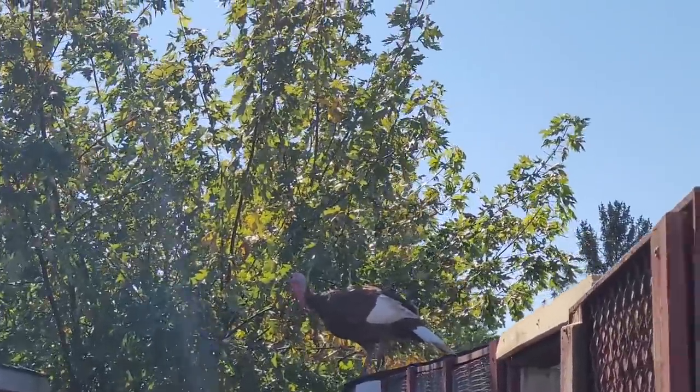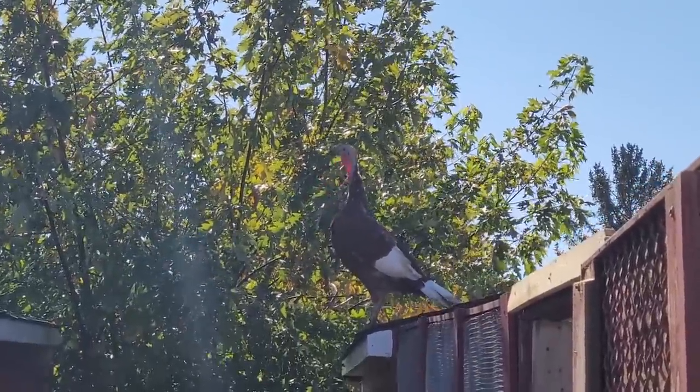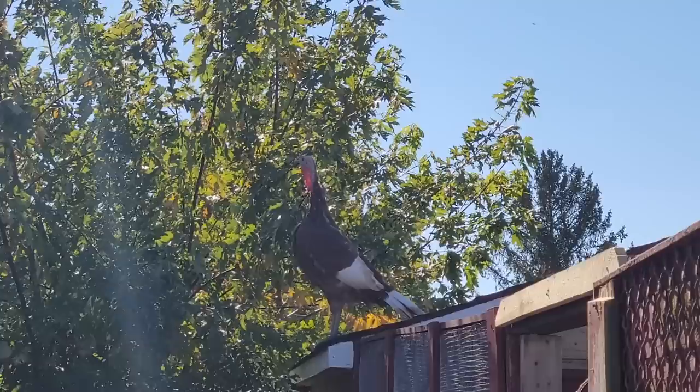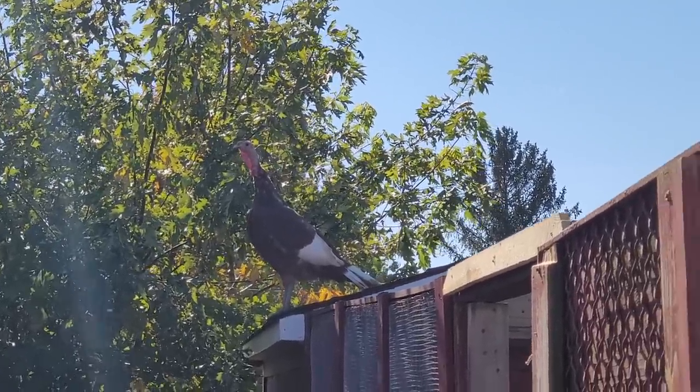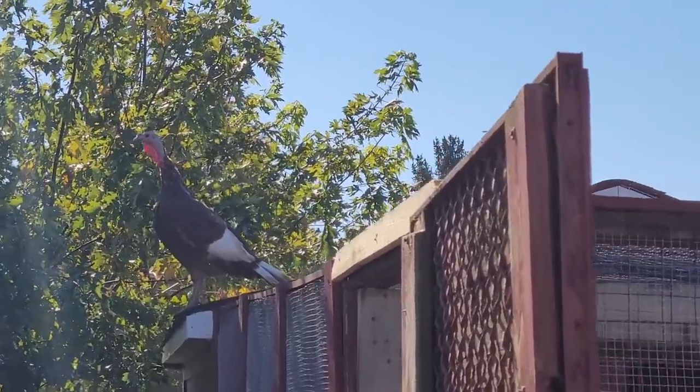Look at this turkey! She flew up on top of her barn! Turkeys usually only fly short distances, and I think this one's just being silly.